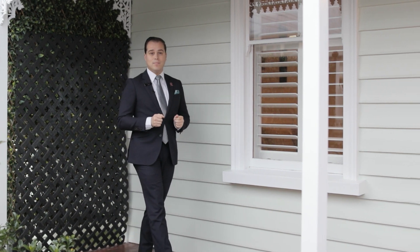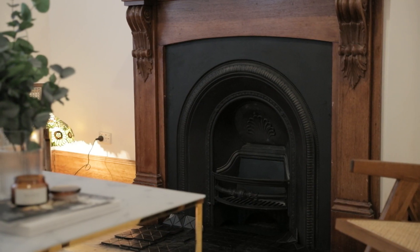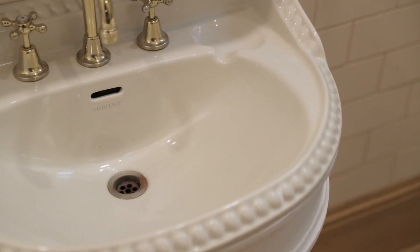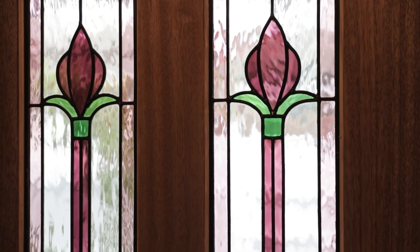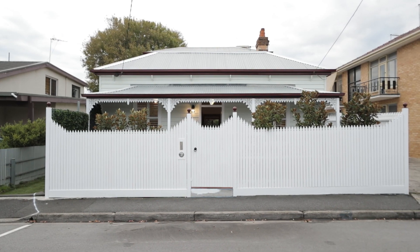Family homes in Windsor are hard to come by — even harder is one with five bedrooms. My name's Harley Toyle, I work at Buxton Real Estate. I'm standing on the front veranda of this beautiful 1901 Victorian. Its name's Glenora, or 41 McKillick Street in Windsor. Let's go check it out.